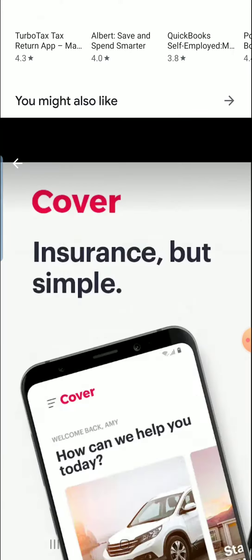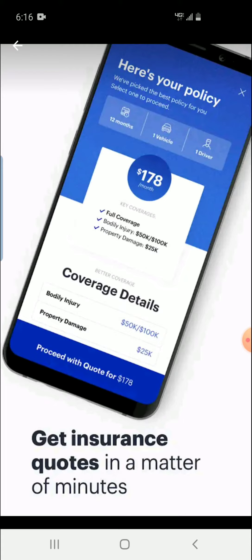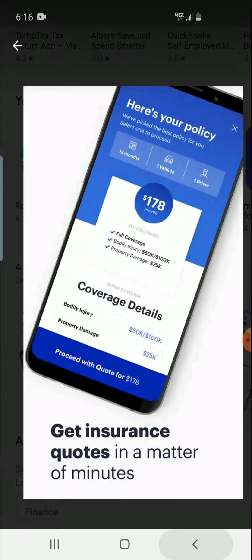So I looked at the pictures real quick. I came across this one — it says 12 months, one vehicle, one driver, $178 per month, sounds good, full coverage, sounds great. But I know these pictures can be playful with your feelings, so I wanted to check it out myself and show you guys what the real deal is.